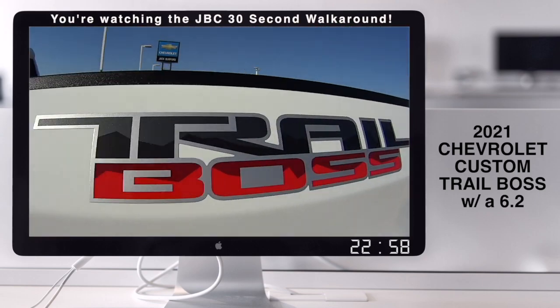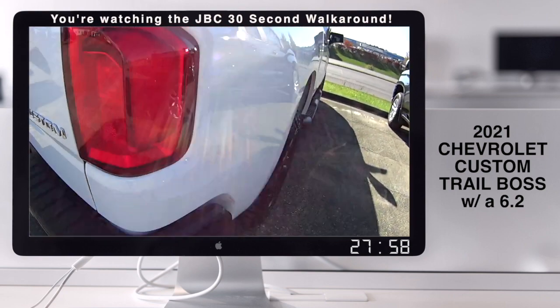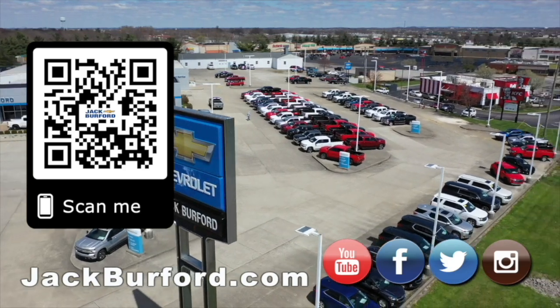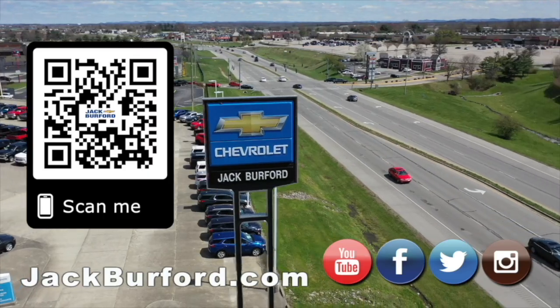You can check it out at jackburford.com, folks. We'll see y'all next time. Sweet, sweet truck, JJ. Why would you buy a vehicle anywhere else? Make sure to visit us at jackburford.com and subscribe to our YouTube channel.